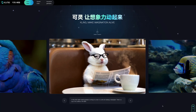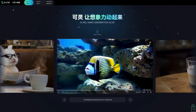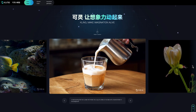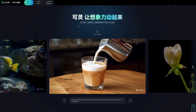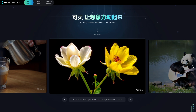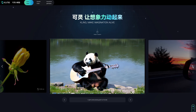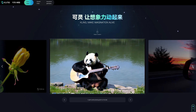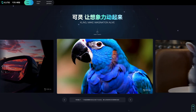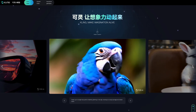We have a new competitor for Sora and it's called Kaling. Based on a deep understanding of text-to-video semantics and the powerful capabilities of the Diffusion Transformer architecture, it can produce incredibly realistic AI videos comparable to Sora. They claim it can generate up to 2 minutes of video in Full HD at 30fps. Let's look at some examples.